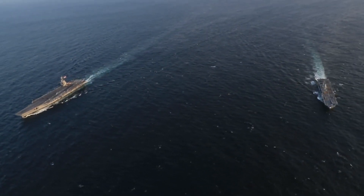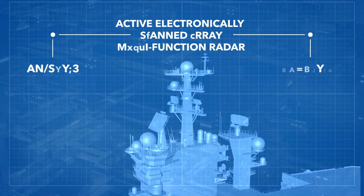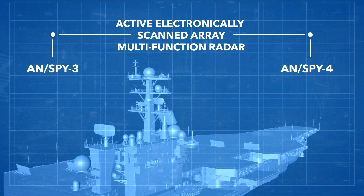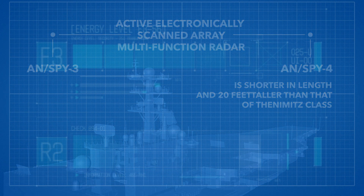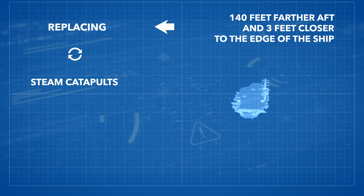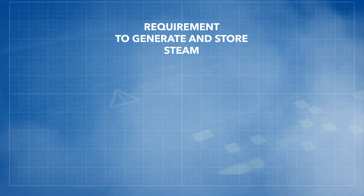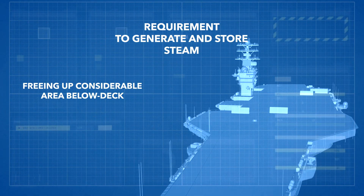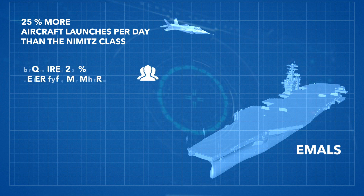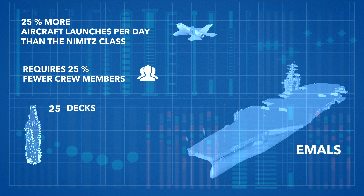The Gerald R. Ford is intended to be the first of a class of aircraft carriers offering significant performance improvements over the previous Nimitz class. It is equipped with an AN/SPY-3 and AN/SPY-4 active electronically scanned array multifunction radar and an island that is shorter in length and 20 feet taller than that of the Nimitz class, set 140 feet farther aft and 3 feet closer to the edge of the ship. Replacing traditional steam catapults, the electromagnetic aircraft launch system launches all carrier aircraft, eliminating the need to generate and store steam and freeing up considerable area below deck. With EMALS, the USS Gerald R. Ford can accomplish 25% more aircraft launches per day than the Nimitz class and requires 25% fewer crew members. It has 25 decks and the capacity for over 75 aircraft.